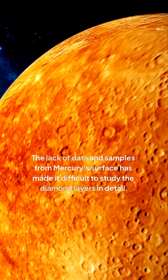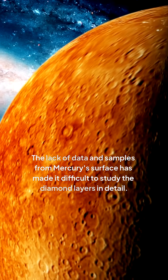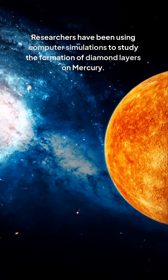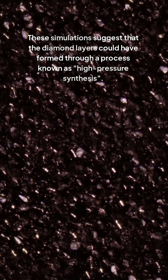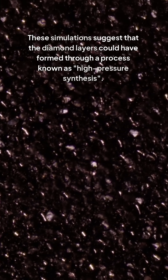The lack of data and samples from Mercury's surface has made it difficult to study the diamond layers in detail. Researchers have been using computer simulations to study the formation of diamond layers on Mercury. These simulations suggest that the diamond layers could have formed through a process known as high-pressure synthesis.